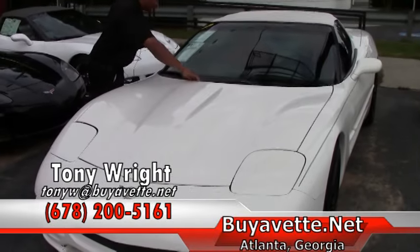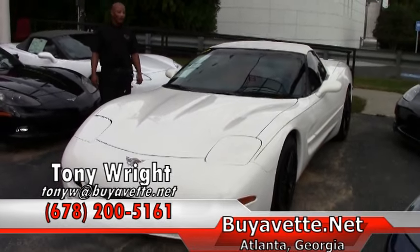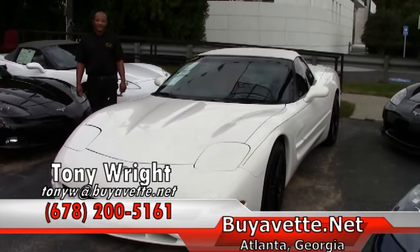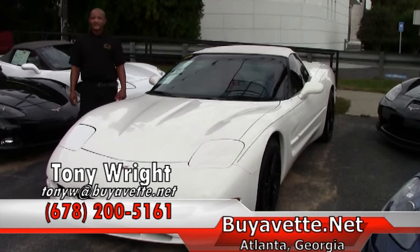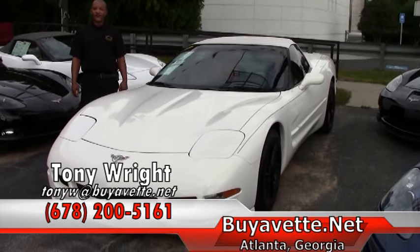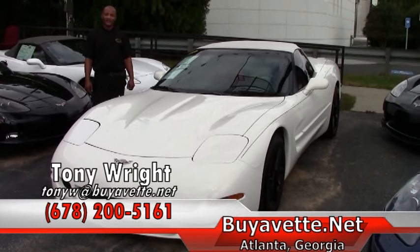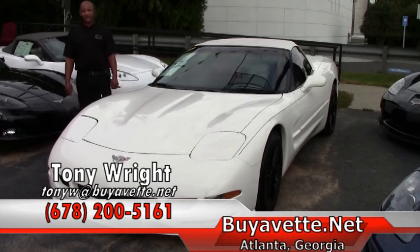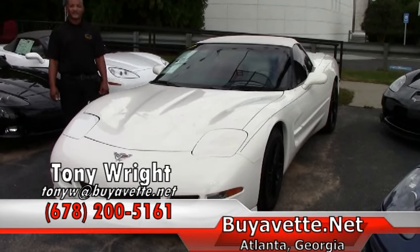If you are interested in this 2003 convertible Corvette — white with the white top, beautiful red interior — feel free to give me a call at 770-414-5552. This car lists for $14,999. I also can be reached at my cell phone which is 678-200-5161. Have a great day, looking forward to speaking with you soon.